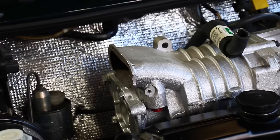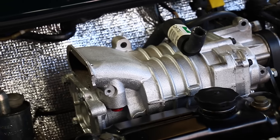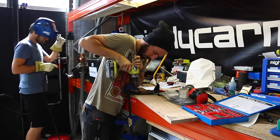In this episode of Mighty Car Mods, the end is in sight for our mad, supercharged mini project.